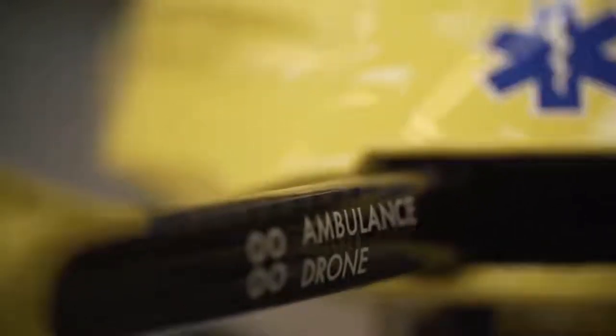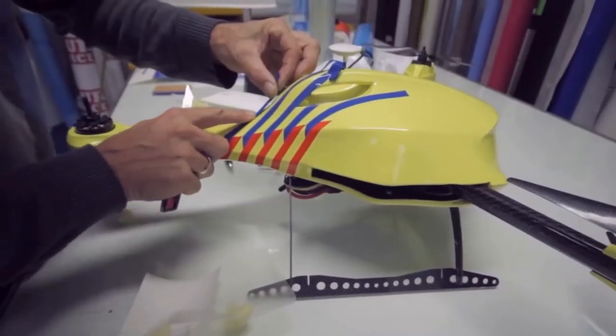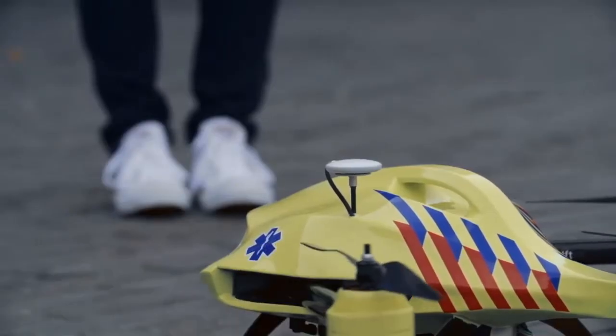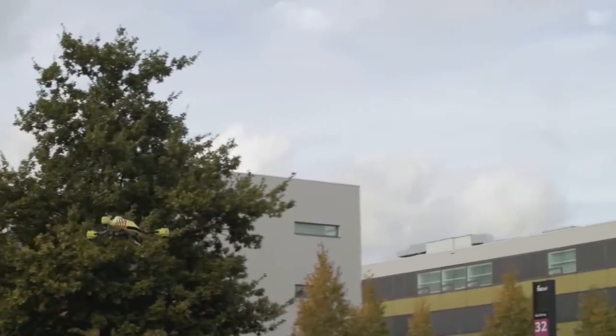This is because the ambulance drone is not affected by current road infrastructure, but is capable of flying in a straight line, bringing down the average response time of an ambulance from 10 minutes to 1. We developed a new type of drone that is capable of folding into a very compact position. The drone essentially becomes a flying toolbox for your emergency supplies.